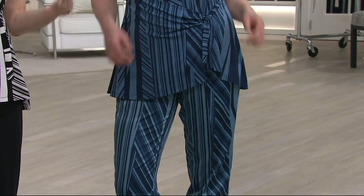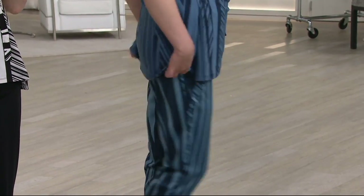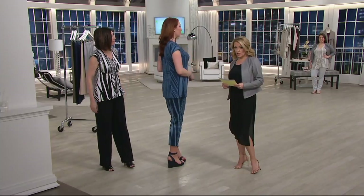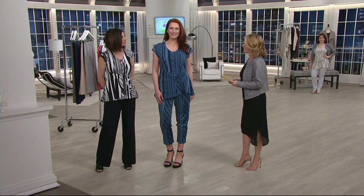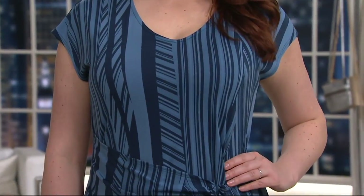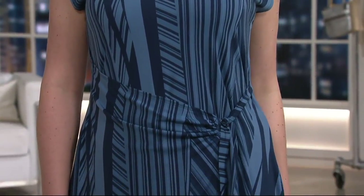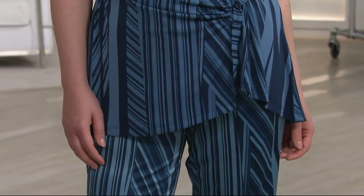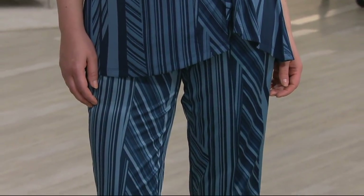Belly coverage, hip coverage, backside coverage — a beautiful, easy-to-wear linear print. Length is 26.5 to 30.75 inches. Ellen is 5'10" and you still get some nice coverage. So if you want a top that is going to cover that hip and belly area, look at how pretty this is. Sometimes with a top you get the drape and the coverage, but what else is it doing?